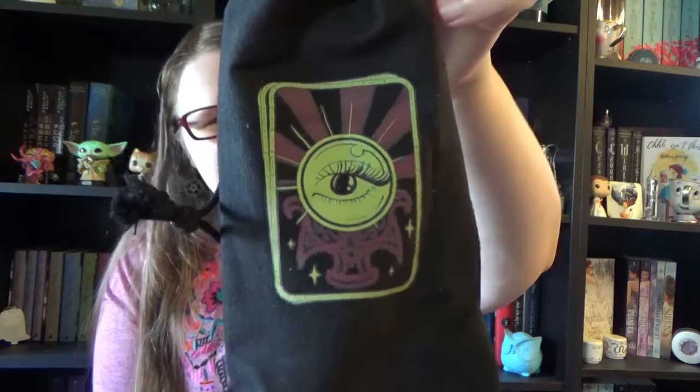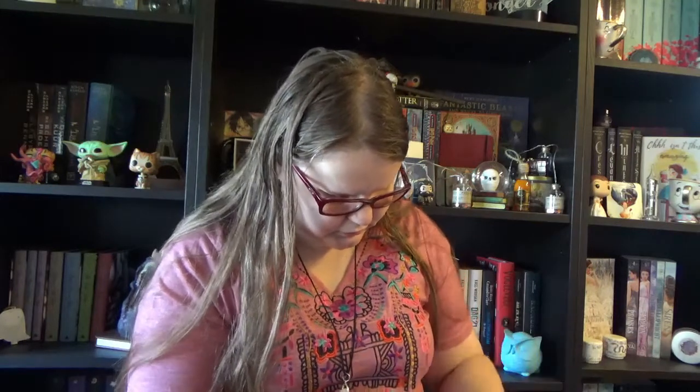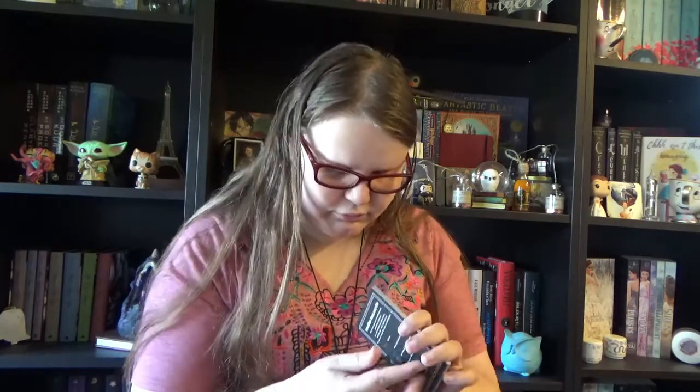We have another bag with a tarot card with the third eye on it, and we have a set of cards. Oh, and there's also a dice made out of amethyst with all sorts of symbols on it. The cards have different symbols on the front, and on the back all sorts of text. This is called the Intuition Deck and Die.